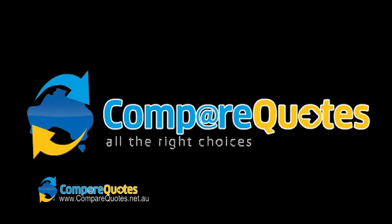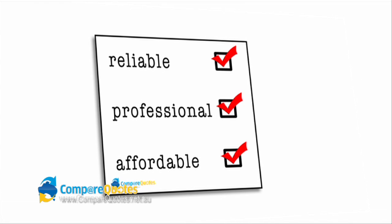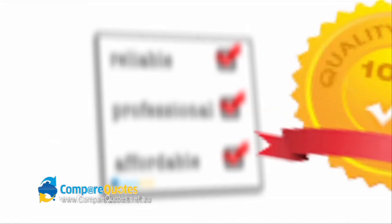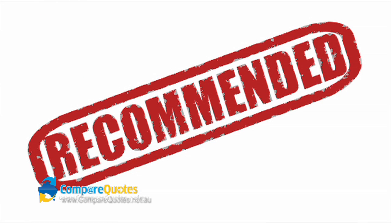Compare Quotes is an independent company that hand-selects the most reliable, professional and affordable businesses in the trade and service industries. The following business has consistently met our standards and they are a supplier that we can highly recommend.